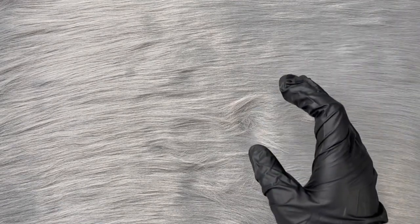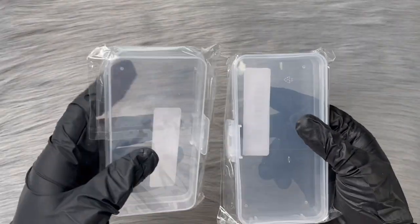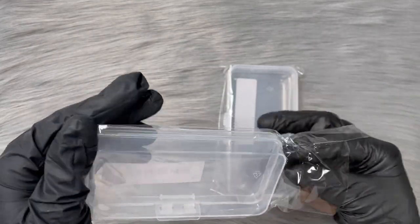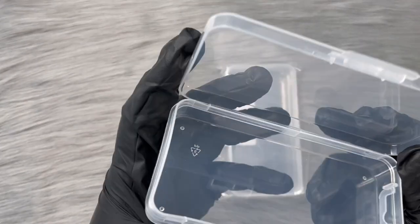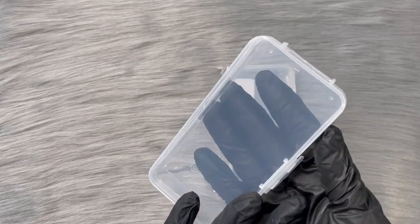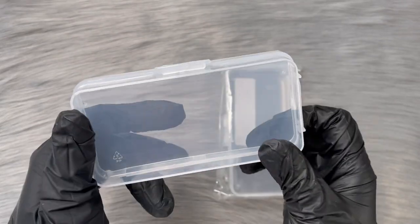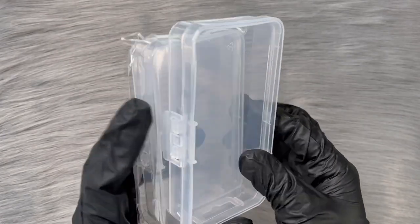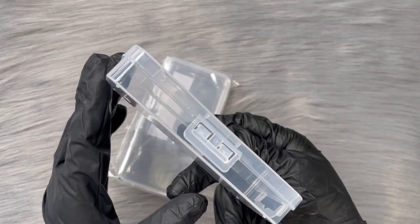I also found these little organizational cases, and if I'm not mistaken I think they were only a dollar. I like these to keep anything in them - you could use them for regular household stuff like band-aids or anything like that. They're clear and I love them. Only a dollar, so a good deal and a good find.